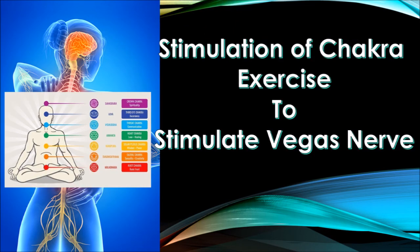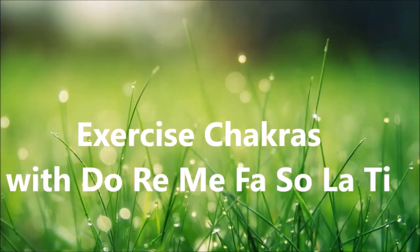We are going to activate the seven chakras by reciting: Do, Re, Mi, Fa, Sol, La, Ti. You take a deep breath and say the whole sequence — Do, Re, Mi, Fa, Sol, La, Ti — then take a deep breath again and continue. You can do it five times, ten times, whatever you wish. As you pass through each note, visualize the corresponding color shown on the screen.